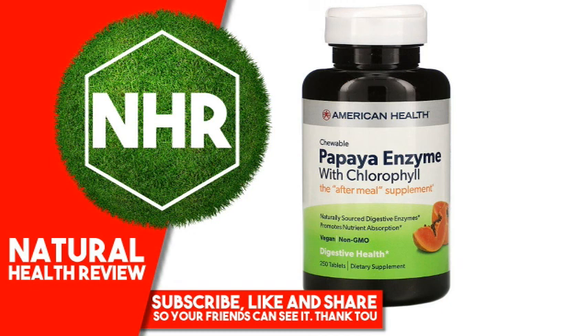No gluten, no yeast, no wheat, no milk or milk derivatives, no lactose, no soy, no egg, no grapefruit, no preservatives, no artificial color.